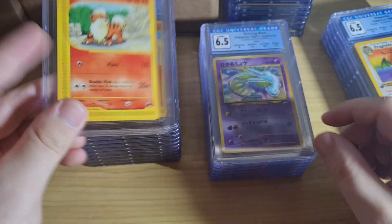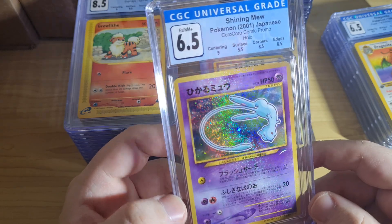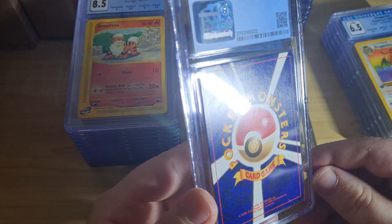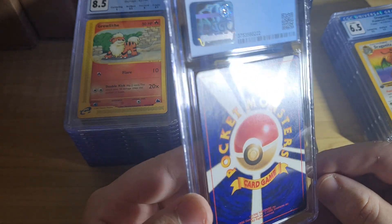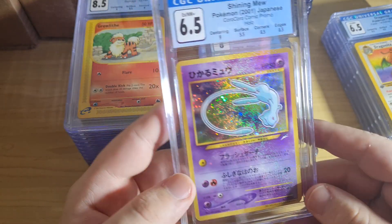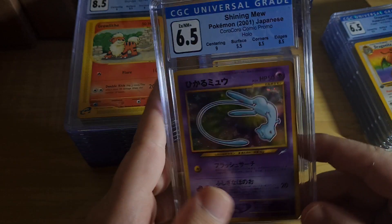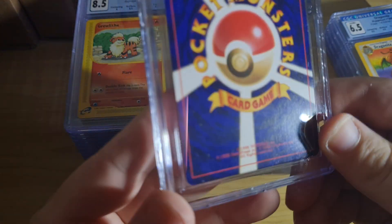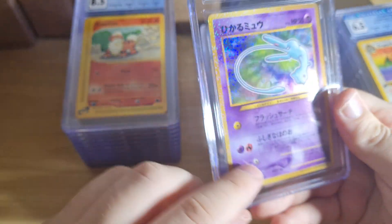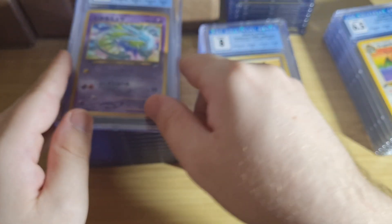The 8.5 grade is a grade I've come to just understand — it's there and that's just how it is. A lot of Shining Muse cards are going to get a low surface grade just because they're Shining Muse. This one's relatively nice. Looks like there's something down the bottom there — I think there might be a little bit of a gash on the front. Shining Muse is always rough on the surface, that's just how it is.